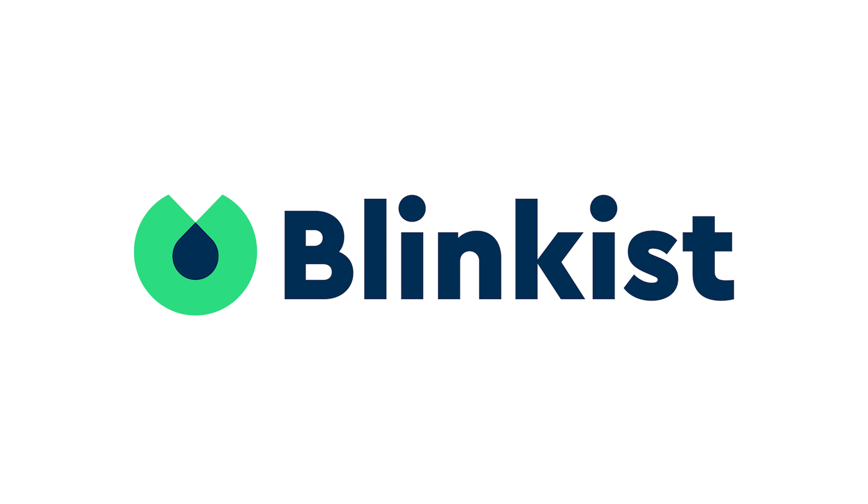Thank you to Blinkist for supporting PBS. How do you see the unseeable? How do you explore the inescapable? Our cleverest astronomers have figured out ways to catch light that skims the very edge of black holes. Let's find out what they learned.